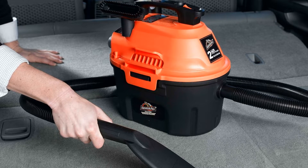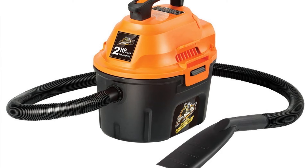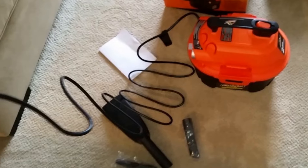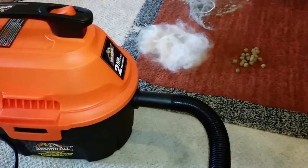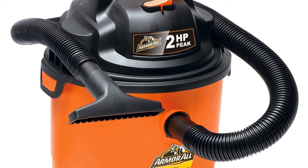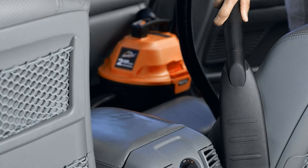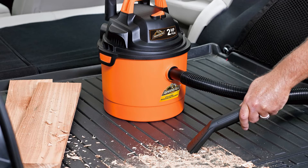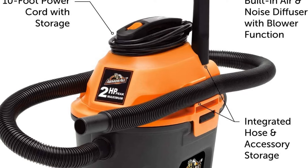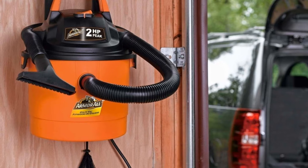Also included is a six-foot hose, which helps minimize the need for an extension cord. Like other shop vacuums, the Armor All has a built-in blower function. The vacuum includes several helpful accessories: a two-in-one utility nozzle, crevice tool, deluxe car nozzle, blower nozzle, detail brush, reusable cloth filter, and reusable foam sleeve. A two-year warranty is standard. It is ideal for car owners who wash their cars at home and have access to a power outlet.